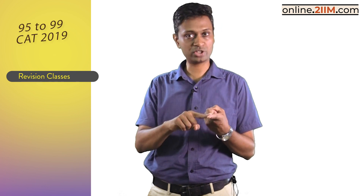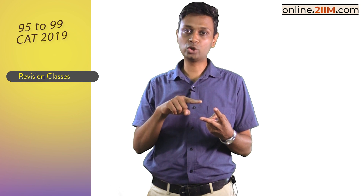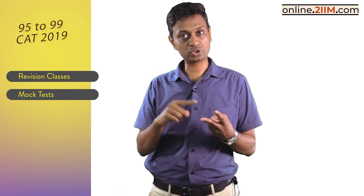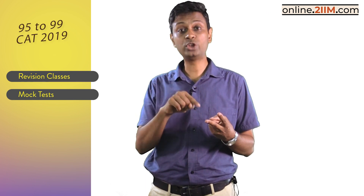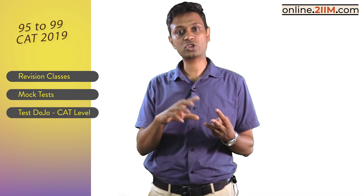The next component is a bunch of mocks — eight new mocks and four actual CAT papers: 2017 and 2018, slot one and slot two. Wonderful practice, everything with detailed solutions and quite a few with video solutions as well.